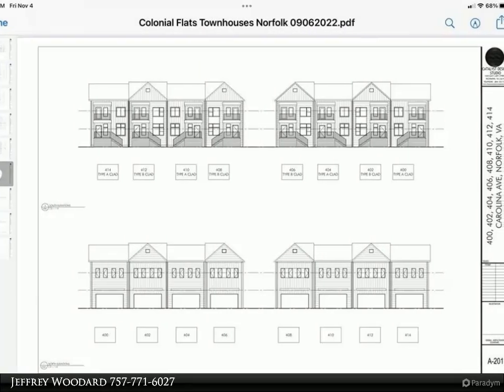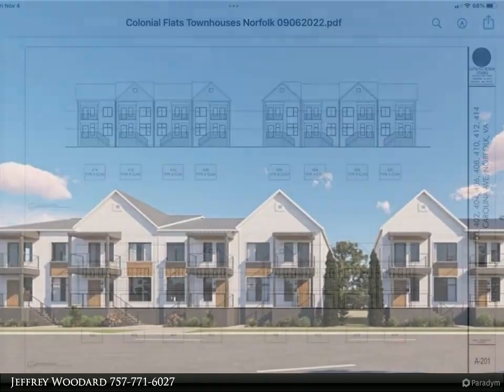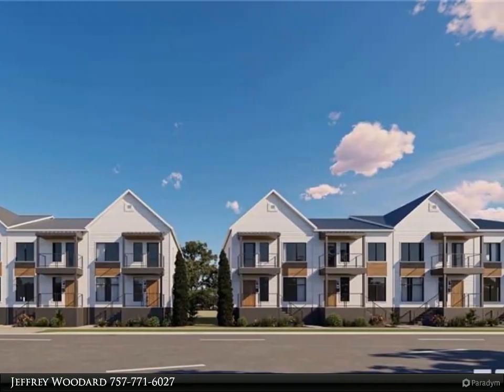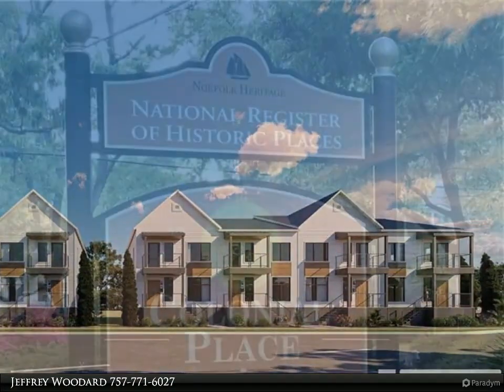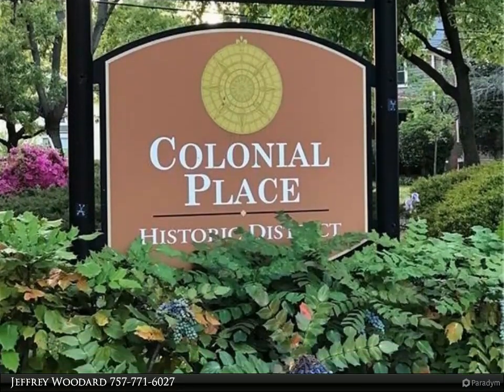These townhomes sit right in the heart of Norfolk. They are near everything that the city has to offer. The Norfolk Zoo is very close, and you'll be within a short distance of Sentara Norfolk General Hospital, EVMS, CHKD, ODU, and NSU.